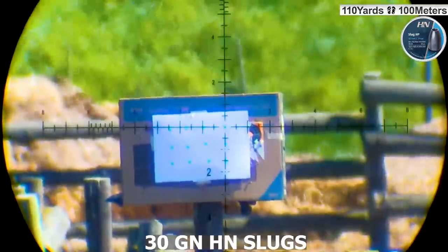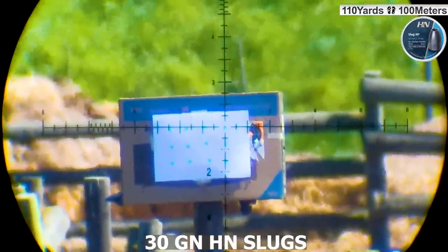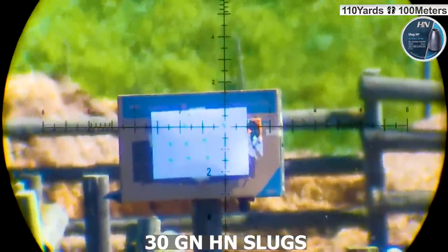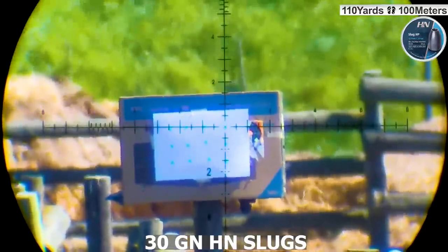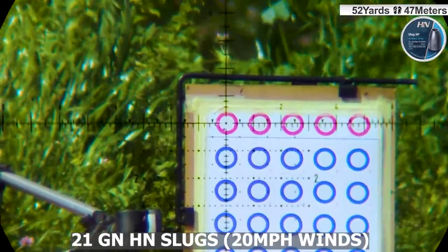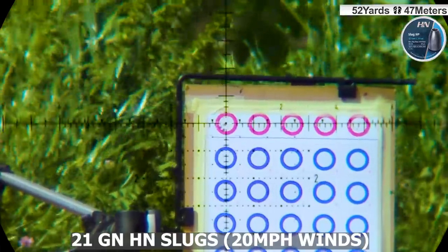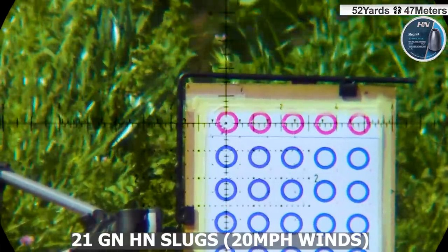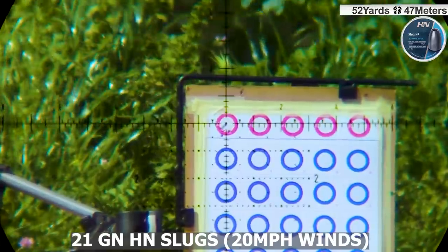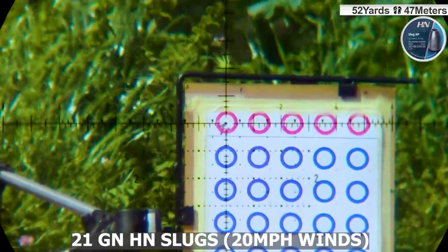I managed to do a quick accuracy test here for you. The 30 grain slugs at a hundred to ten yards are always doing very well, within sub-MOA. But what impressed me the most was these 21 grain slugs. I took them out on a very very bad day — the winds were gusting at 20 miles per hour — but when I shot this group, as you can see, they were handling this kind of wind very well.